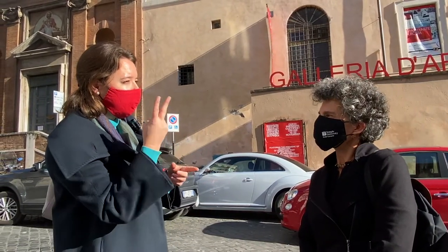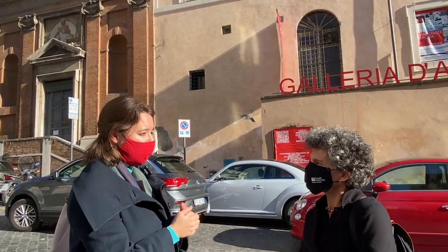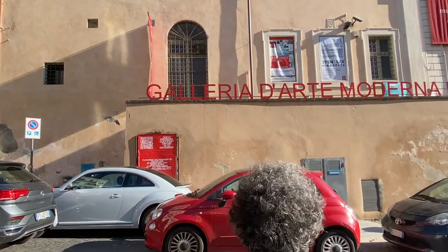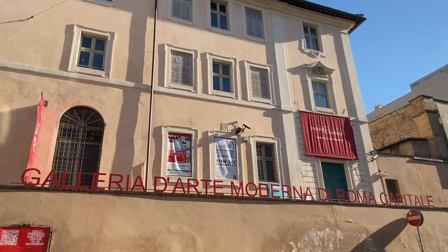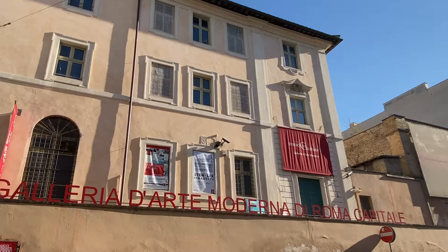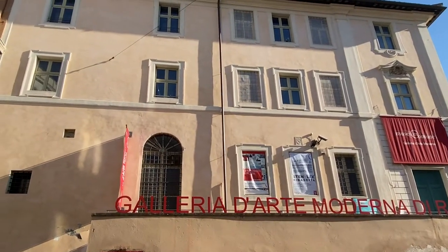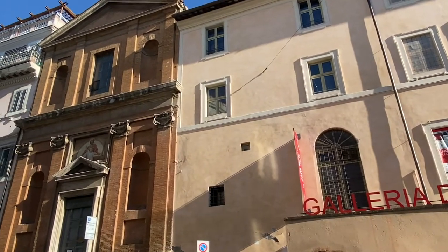This street is very well known for two important places. There's the Gagosian Gallery, and also in front of us the Galleria d'Arte Moderna di Roma Capitale. It's actually in the monastery part of the church next door, and it holds the modern art of Rome and Italy — a municipal museum of modern arts run by the Commune di Roma.